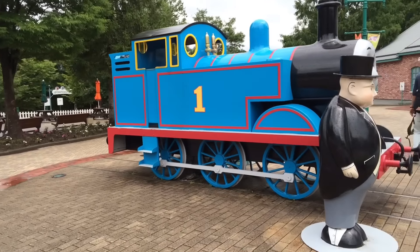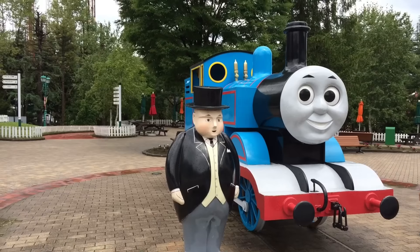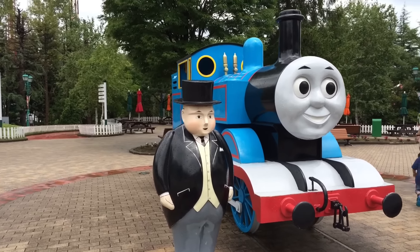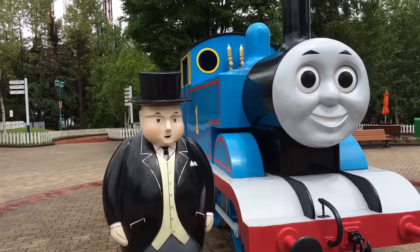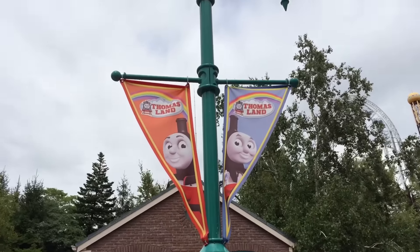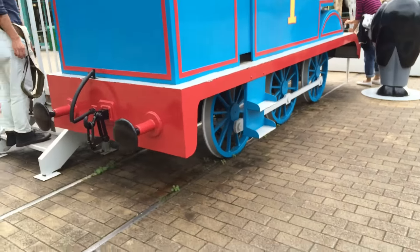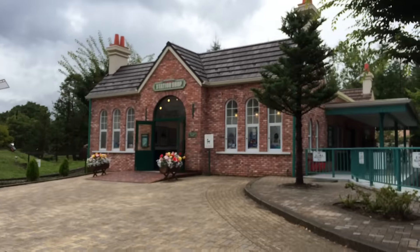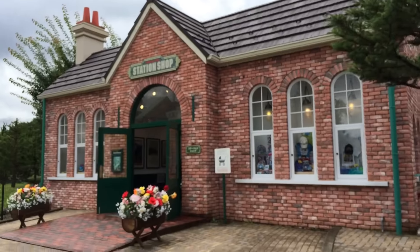You see who I'm approaching? That's nothing but Thomas — the giant Thomas with a top hat! Here, this Thomas has eyeball rotating. Thomas and James. Go ahead and see what is behind Thomas — the station shop! I'm approaching this station shop, which has a lot of Thomas stuff, toys and whatnot.